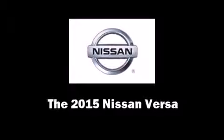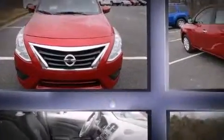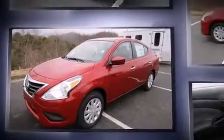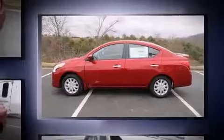Step into the 2015 Nissan Versa. This four-door, five-passenger sedan provides a satisfying ride for all passengers. It features a front-wheel drive platform, an automatic transmission, and an efficient four-cylinder engine.